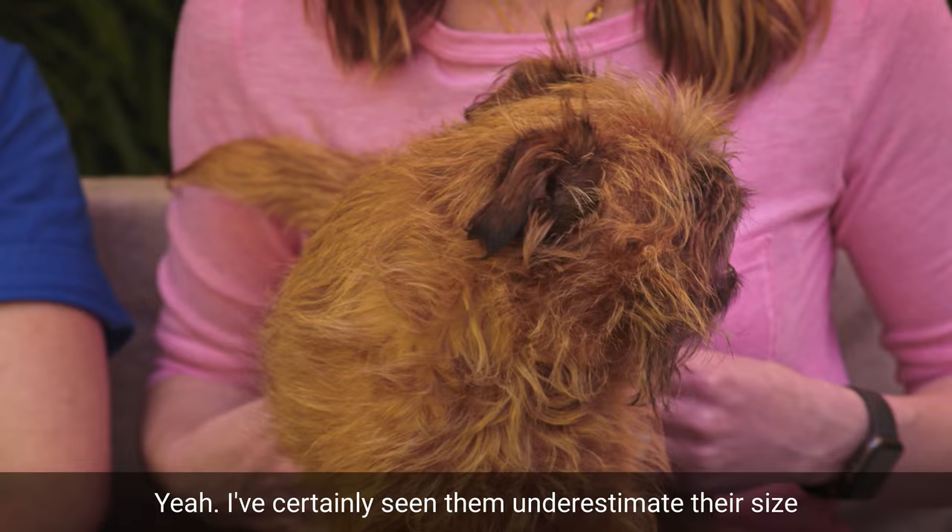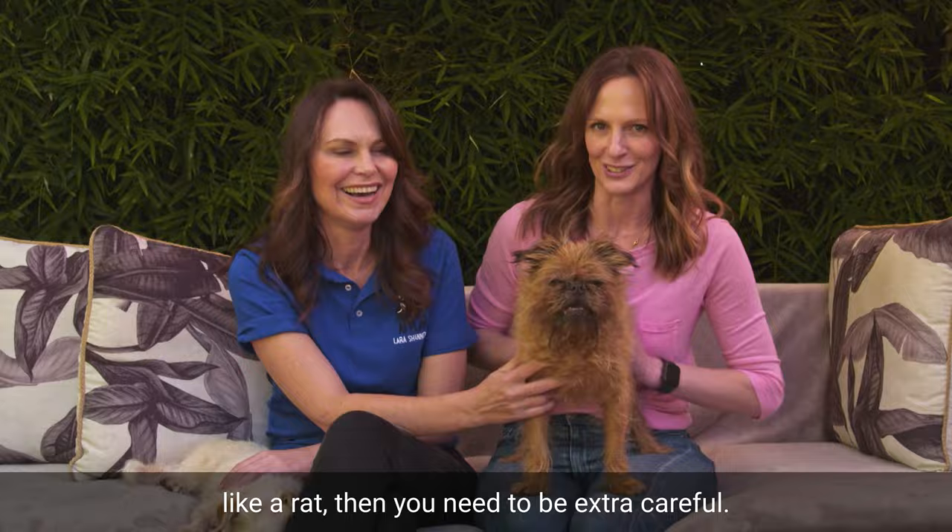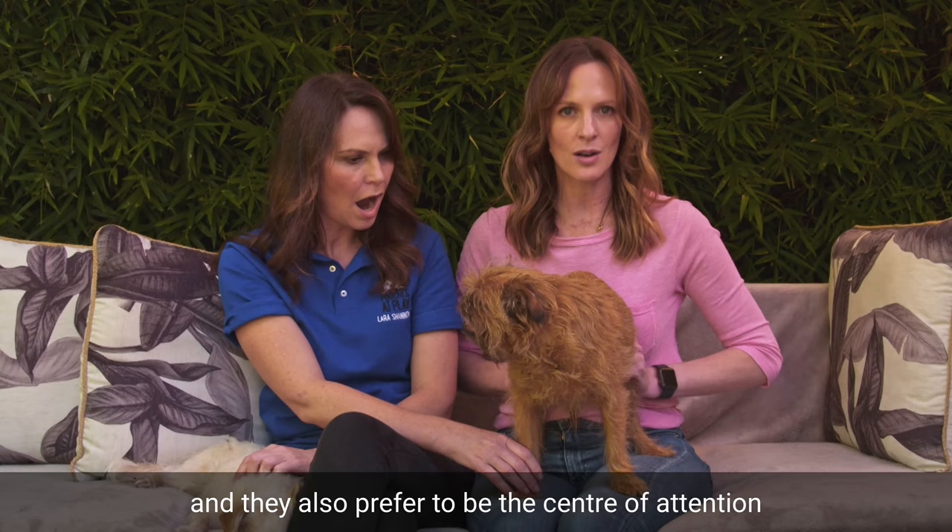I've certainly seen them underestimate their size and try to dominate larger dogs, but they generally get on well with other pooches and cats. However, if you've got a pocket pet like a rat, you'll need to be extra careful. Like most small dogs, their size makes them vulnerable to kids dropping them or falling on them, and they also prefer to be the centre of attention, so they may not suit families with young children.